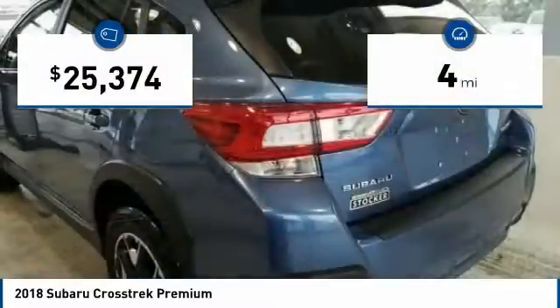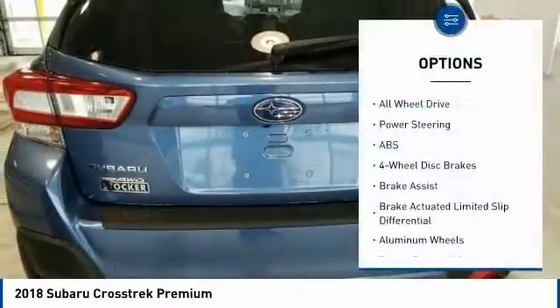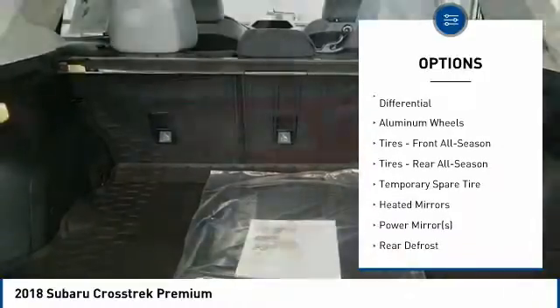This vehicle has less than 100 miles. Here are some of this vehicle's great options: stability control, all-wheel drive, traction control, anti-lock braking system.